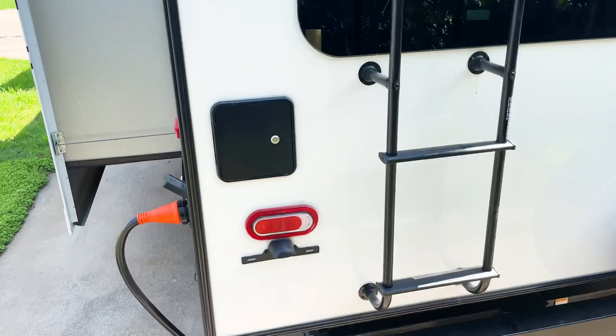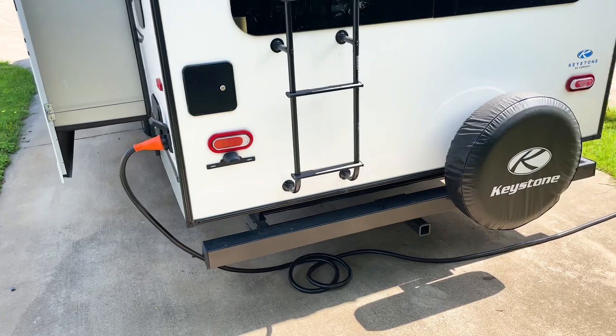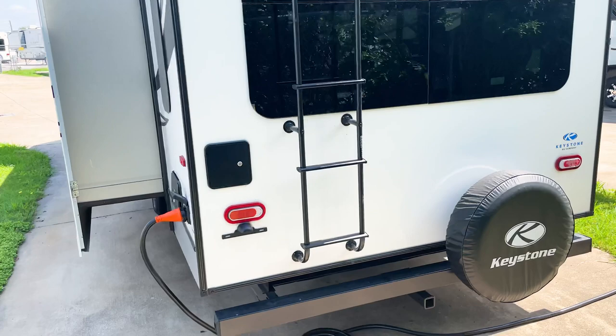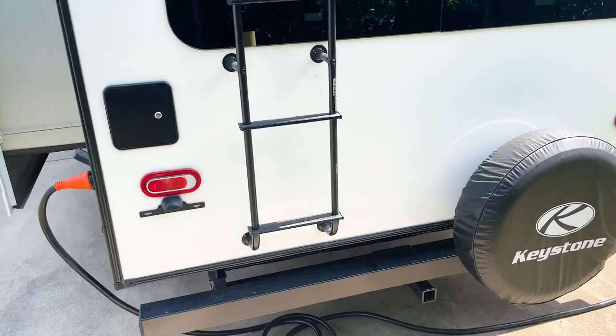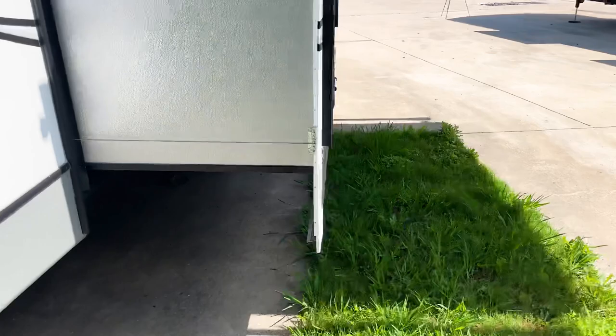Also worth noting on the back end: Cougar is one of the very few travel trailer brands that includes backup lights. When you're backing up your RV, it's nice for the person behind you to know — and once I point it out, you'll realize a lot of trailers don't have them. There's also a 300-pound accessory hitch underneath the RV.